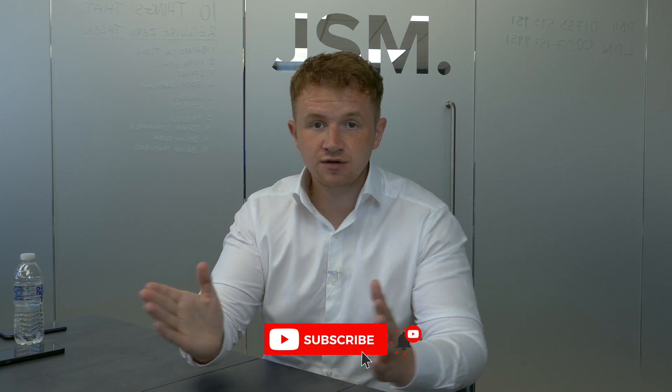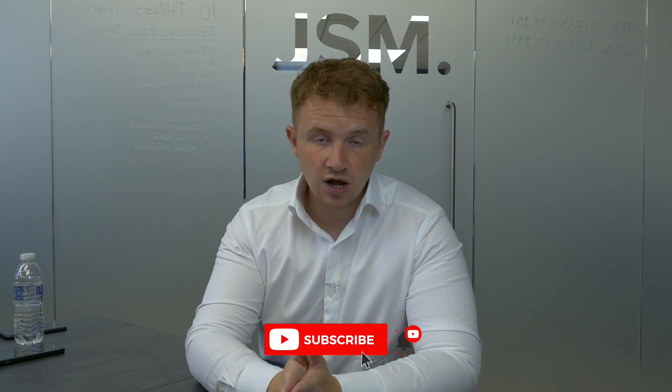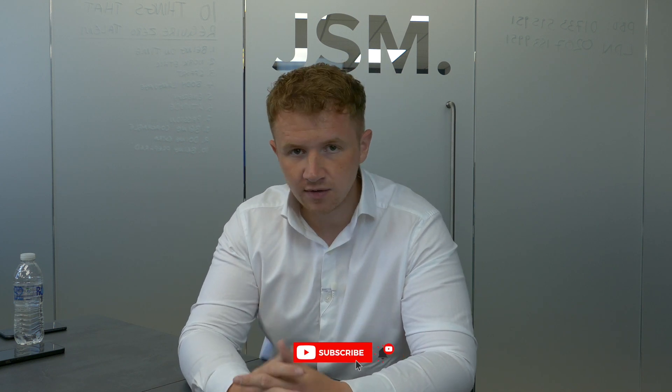Welcome back to my YouTube channel. Today we're talking all about Section 24 and how you can possibly use property strategies to beat it and pay less tax. The first place to start is understanding what Section 24 actually is. It was basically announced in 2015 or 2016.